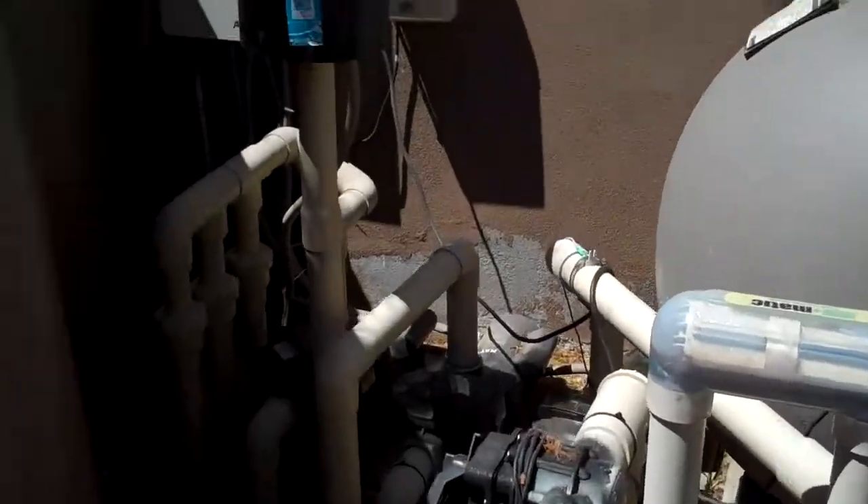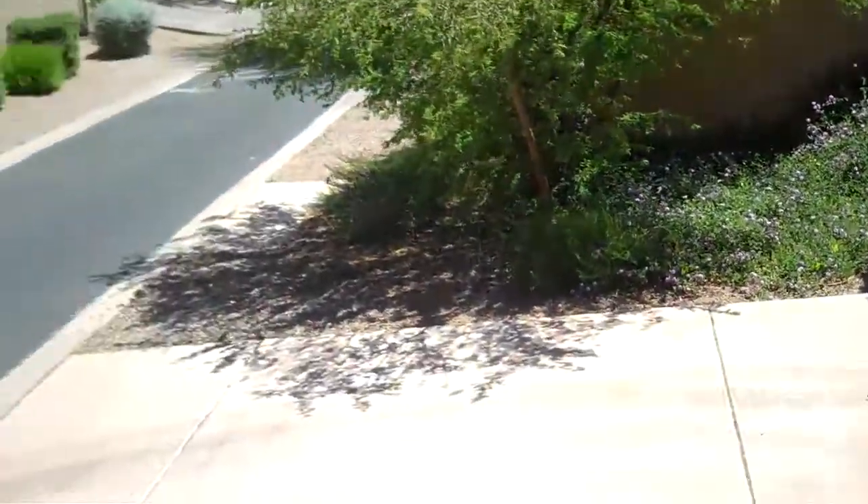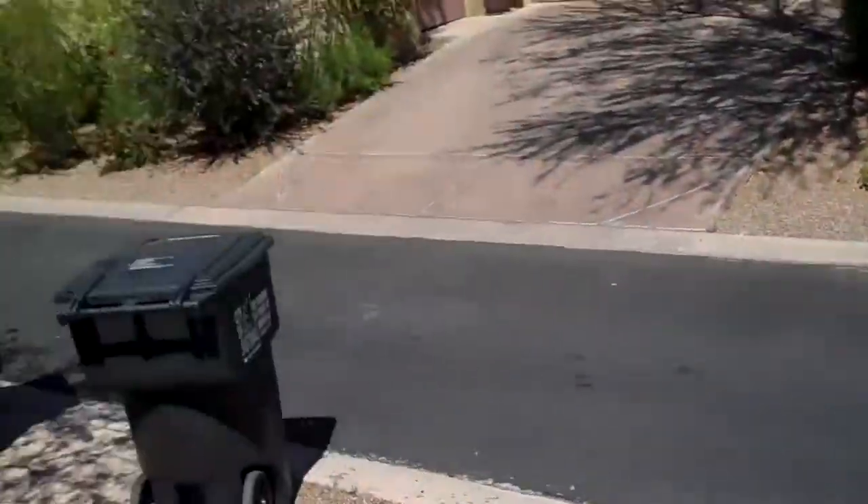Here we go with the pool equipment. There's the access to the garage and the alley. Going back inside.